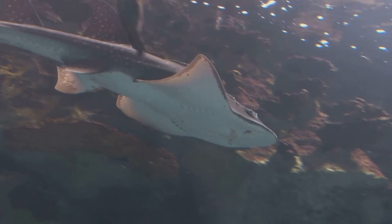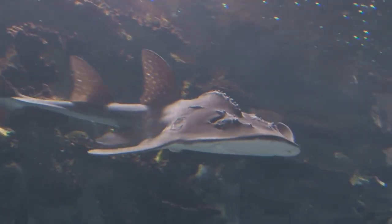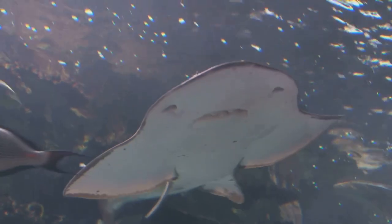But the camouflage doesn't stop there. Their skin patterns play a vital role too, imitating the shadows and light that dance across the ocean floor. This intricate design of nature further enhances their invisibility.